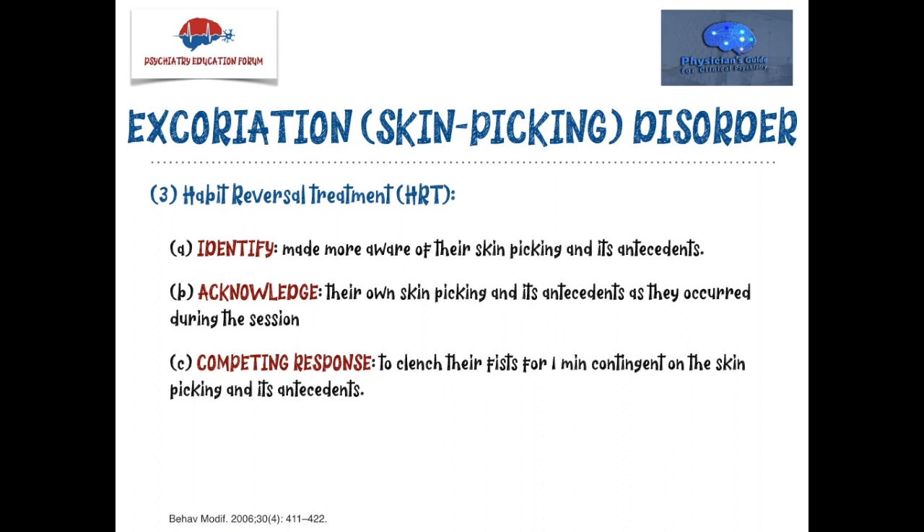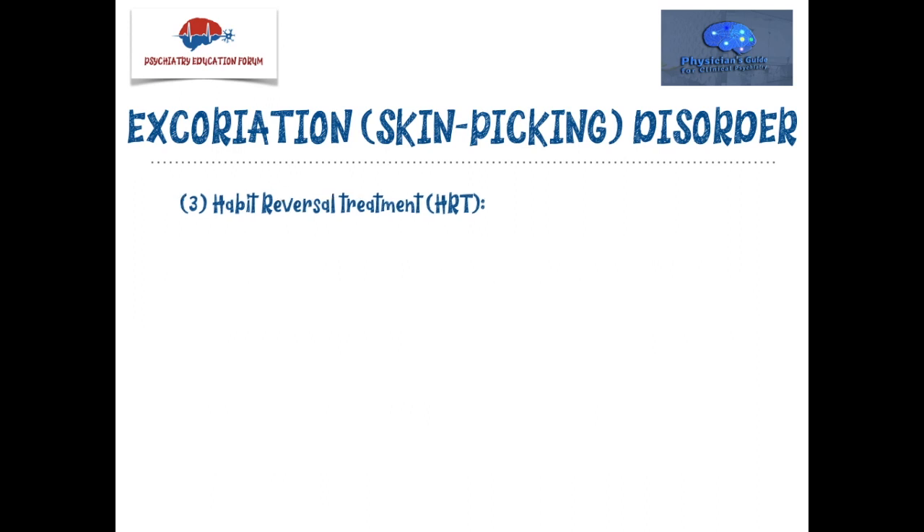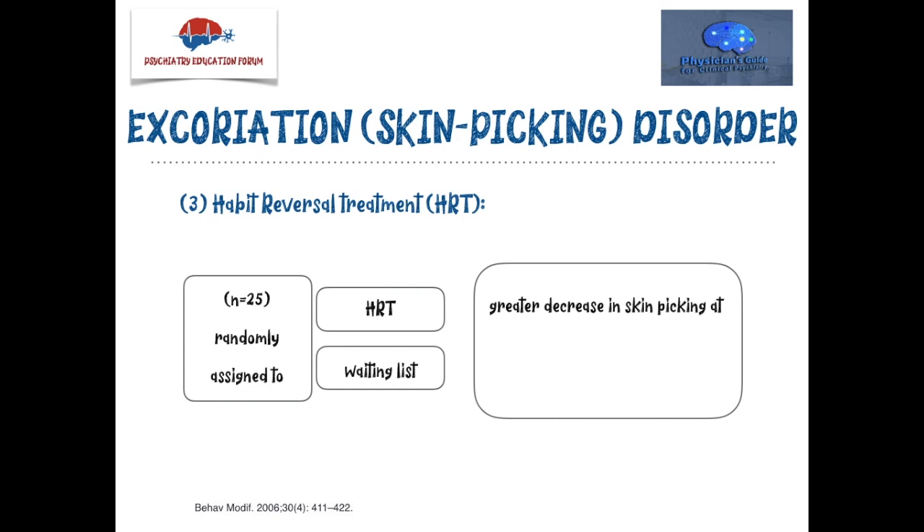An important component of HRT is identifying a social support person who can praise the patient for completing the competing responses and prompt them when incorrect responses occur. A study published in 2006 with 25 patients randomly assigned to HRT versus a waiting list found greater reduction in skin picking not only post-treatment, but also sustained at a three-month follow-up. So this is a very important treatment option.